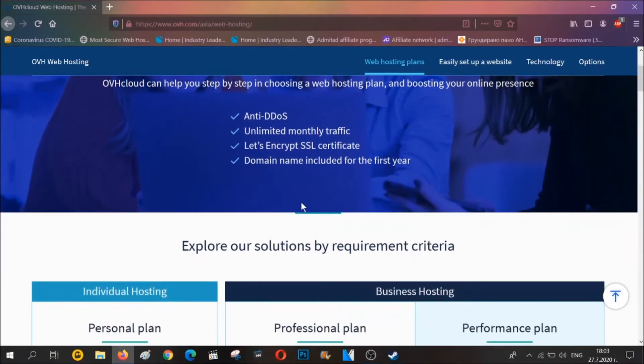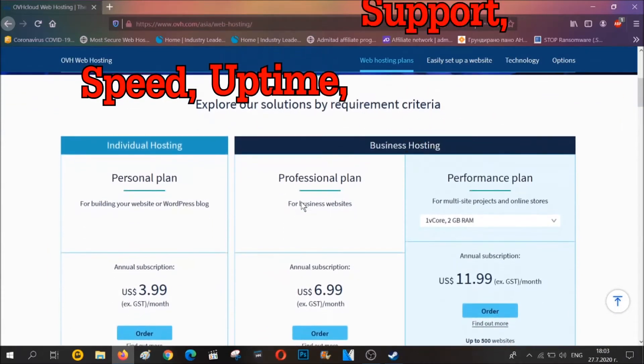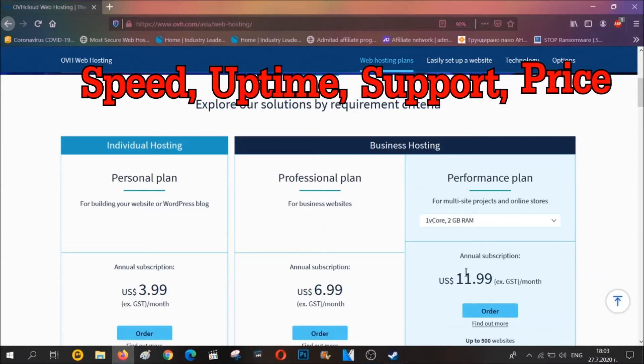These aspects include the speed it takes to load a page, the uptime percentage of the hosting provider, how good the tech support of the hosting company is, and the most important element — the price you're going to pay for what you get. Now let's move into action.